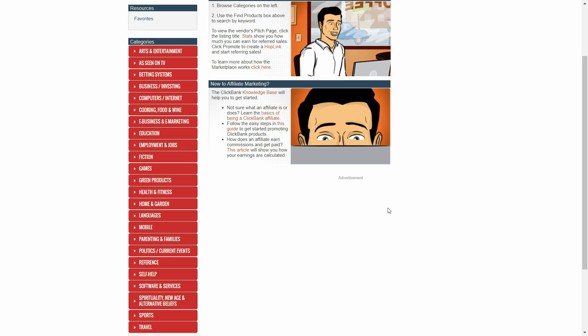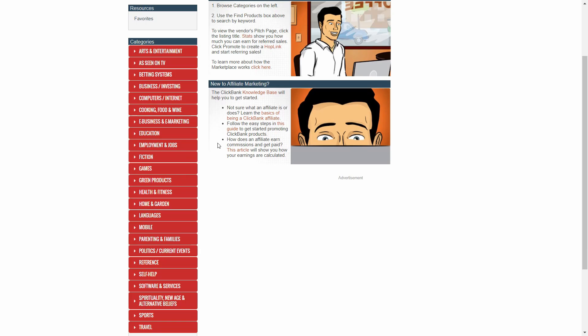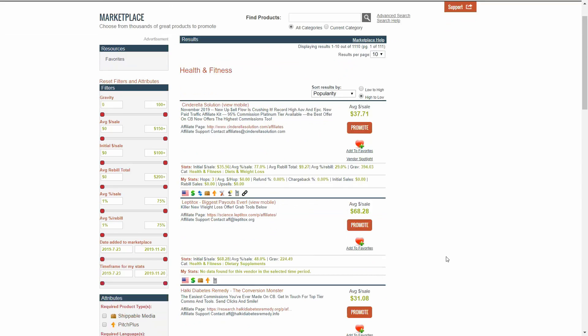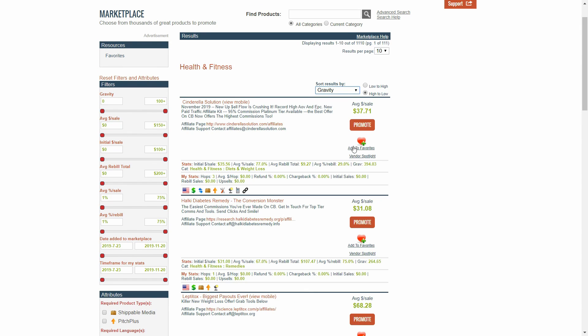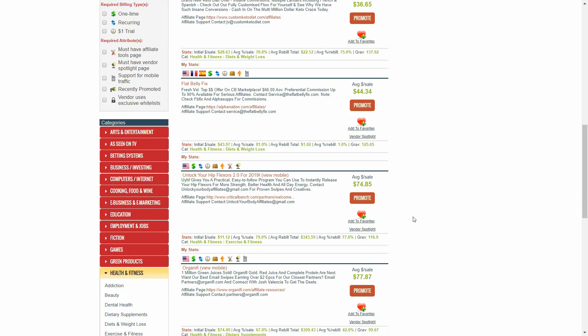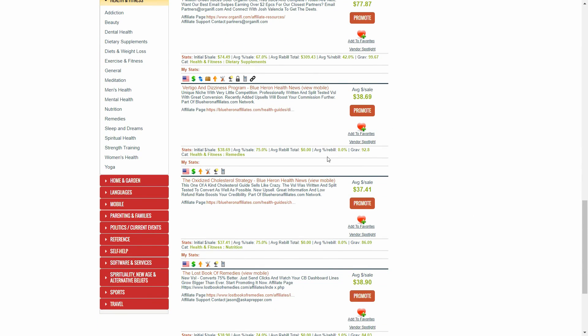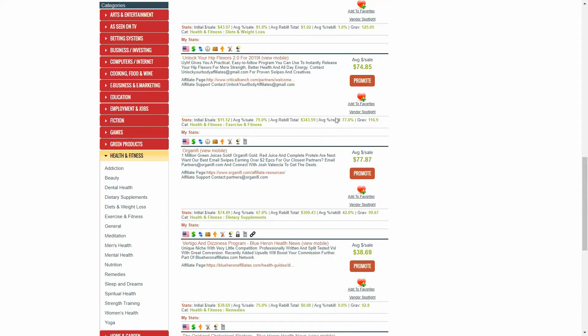We're over here on ClickBank. Once you make your affiliate account, you're going to come over to the marketplace by clicking up here, and you'll be able to start checking out the different offers they have to sell. On ClickBank, what you want to do is be mainly focused on the gravity, and that's what we're going to order it by. You don't want the gravity to be more than 100 normally because then your competition is going to be huge. You want it to be between 40 and 100, and all these products would be really good products to sell.